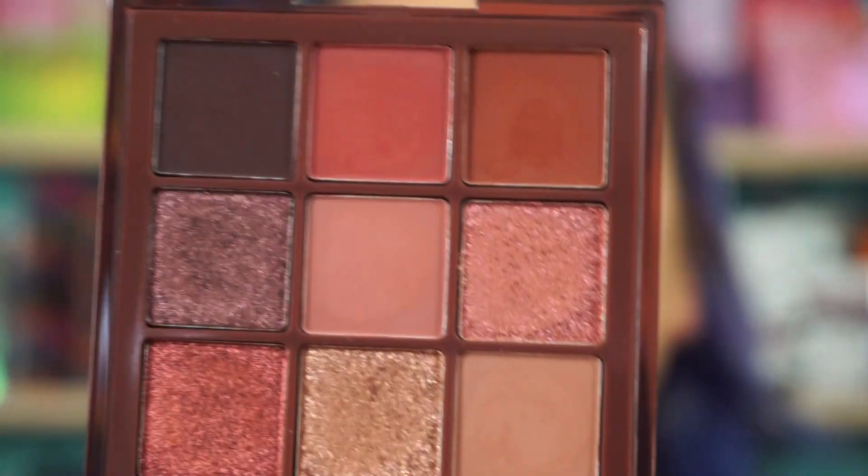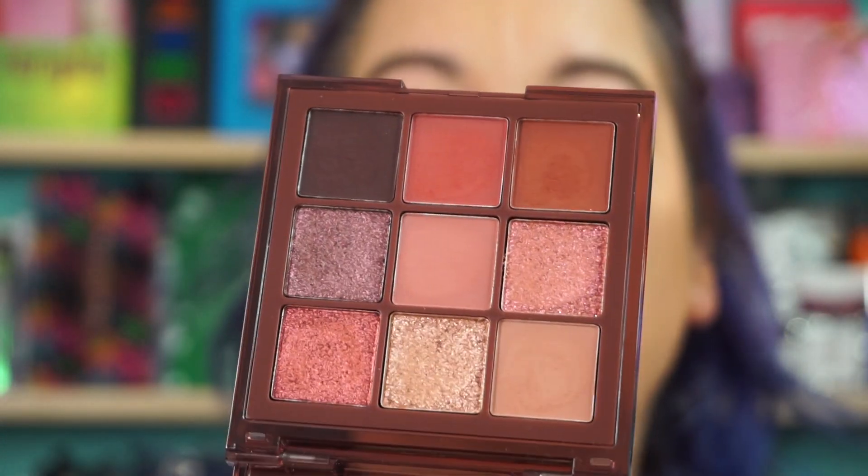Brow is done. I'm probably going to start right with that center shade — it's a nice mauve. Might bounce into this one below it. I'll just roll with it like always.